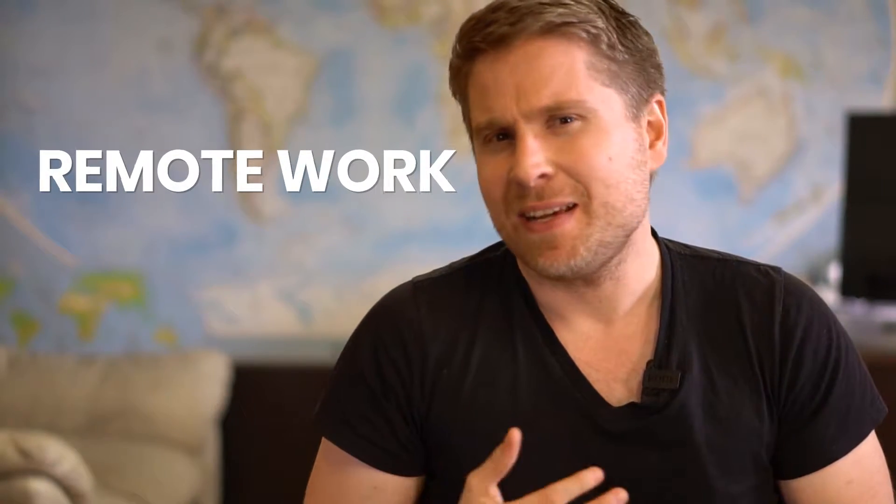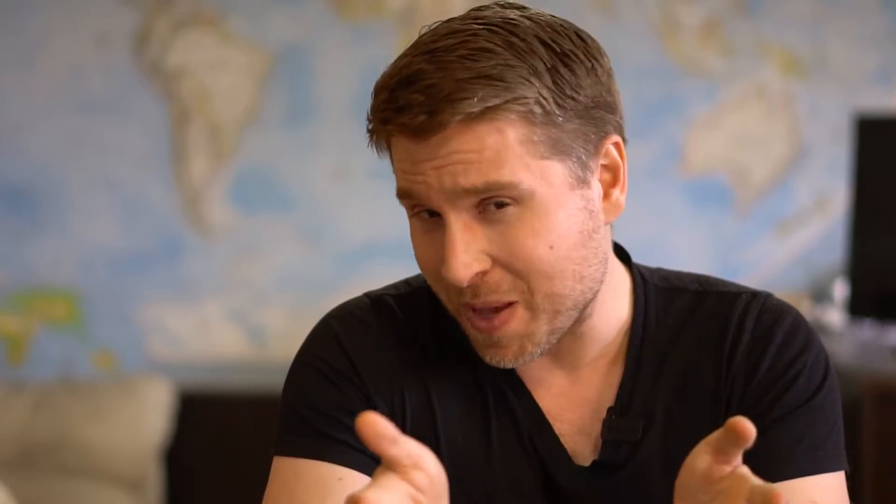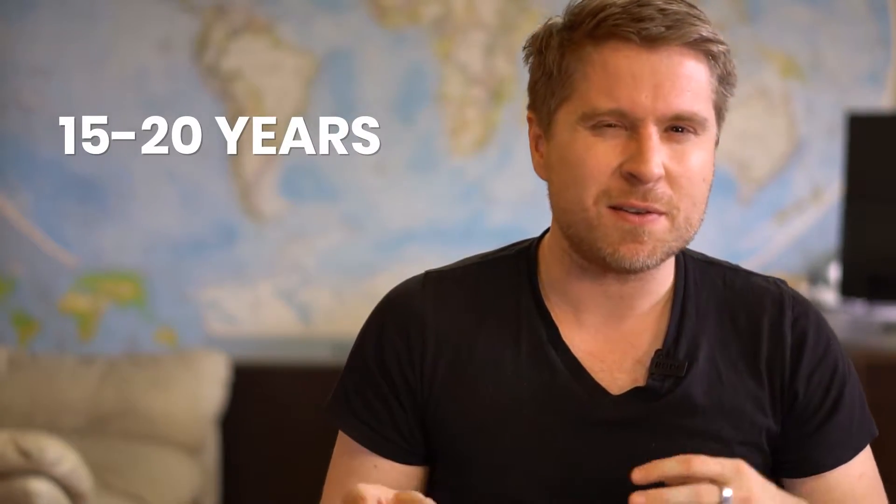Remote work has existed for pretty much since high-speed internet. If you can do a Skype call or a Zoom call online where you can see someone's video and have an interactive video call, you can basically work remotely. It's been about 15 to 20 years that remote work has been technically possible, but it's really only started to blow up in the last five years. About 4% of the U.S. workforce works full-time remotely, and that's projected to be 50% by 2027 or 2028. Regardless of whether you're here because of coronavirus or because you're interested in remote work, you're going to get actionable information on exactly how to take your company remote.